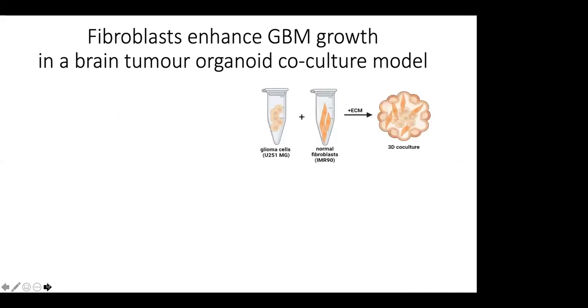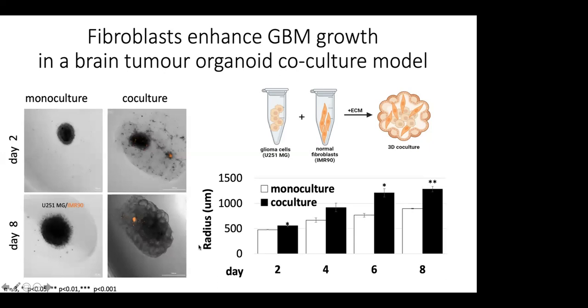Moving forward, we wanted to see how CAFs were actually influencing glioma cells themselves. We incorporated them into the microenvironment by taking human glioma cells and human fibroblasts and putting them into a 3D model known as an organoid, which is much more representative of physiology compared to 2D cultures. We looked at the growth of the glioma cells over an eight-day time span, and you can see in the images at two days and at eight days that there's a much larger tumor mass when it comes to co-cultured glioma cells. This showed us that fibroblasts were able to significantly enhance the growth of these glioma cells when living together with them.